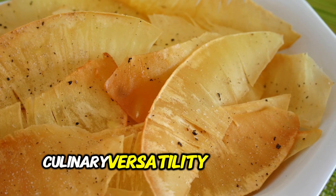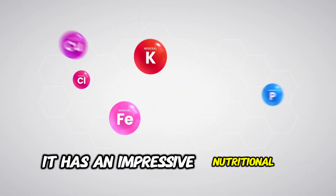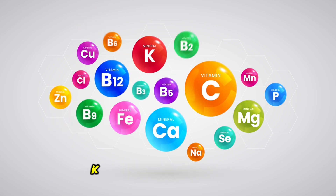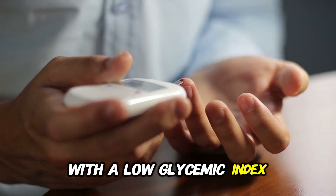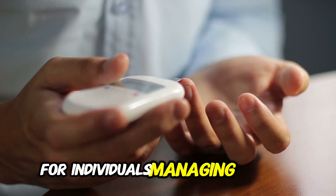Culinary versatility is just the tip of the iceberg regarding the attributes of breadfruit. It has an impressive nutritional profile and is rich in essential vitamins such as E, C, K, and the B complex. It also contains vital minerals like folate, potassium, and thiamine. Recognized as a high-fiber food with a low glycemic index, breadfruit stands out as an excellent dietary choice for individuals managing diabetes.